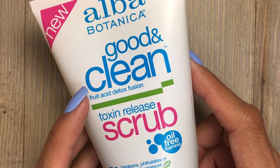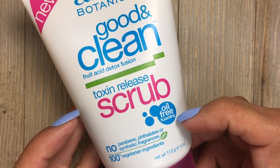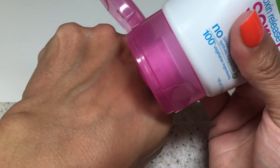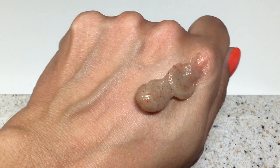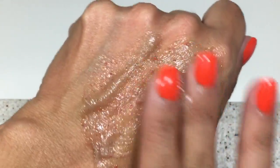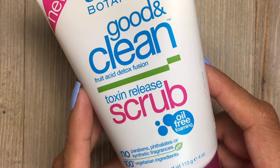Next product is the Good and Clean — from the same line — Toxin Release Scrub. This one is also oil-free foaming. It is a gentle scrub that contains ground walnut, which is a natural product, to help scrub away dullness, force out impurities, and provide deep-down detoxification. You can really see the ground walnut in this, and it acts as a natural exfoliant so you don't have any harsh chemicals being difficult on your skin. I use this scrub about twice a week.